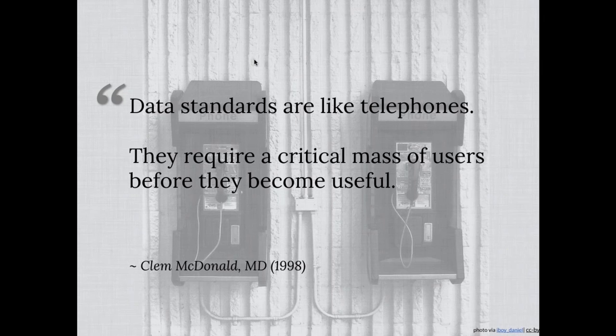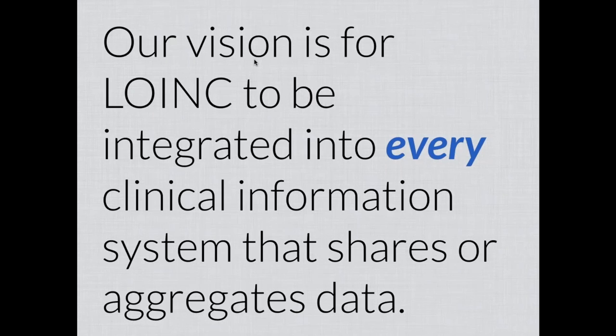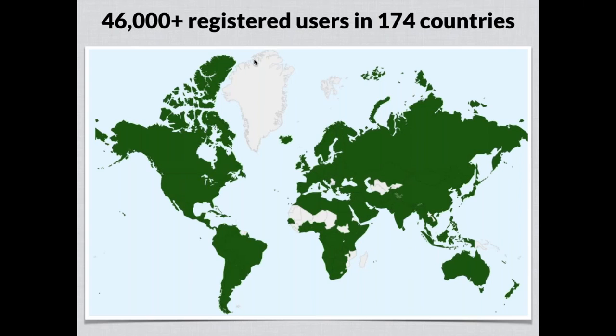That same thing is true for all kinds of health data standards. Our vision is that LOINC would be integrated everywhere, in every clinical information system that's sharing or aggregating data — because that means more people would be able to understand and make use of it with less translation work. Today, there are around 46,000 registered users — people who have accounts on the website — coming from 174 different countries.